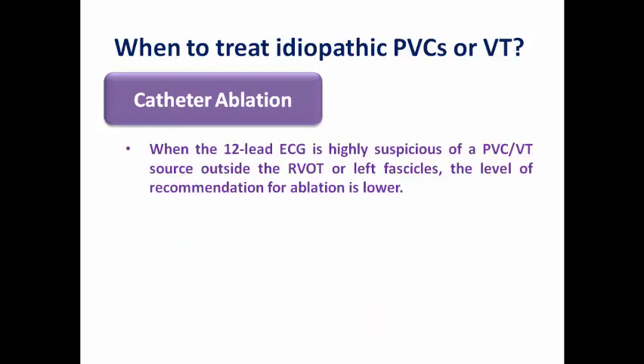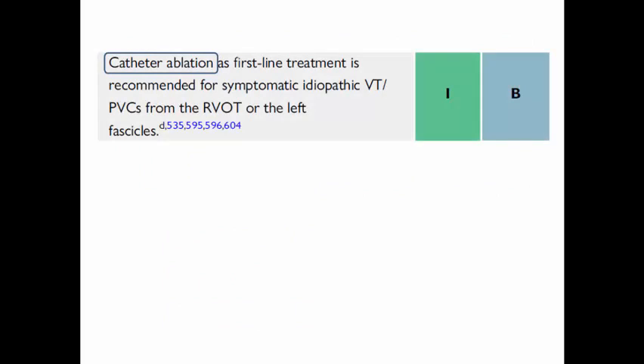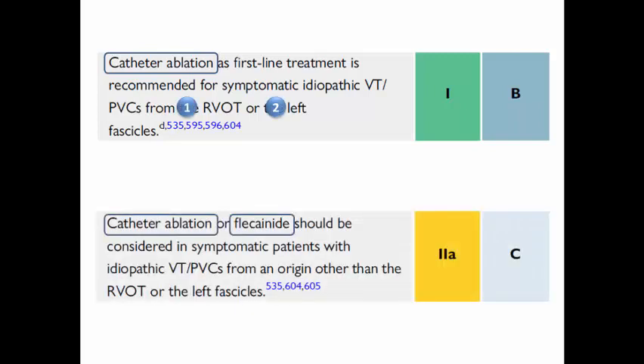However, if the 12-lead ECG suggests an origin outside the RVOT or left fascicles — for example, the sinus of Valsalva, LV summit, or papillary muscles — the recommendation level for ablation is lower. Catheter ablation as first-line therapy is Class 1 for symptomatic idiopathic VT or PVCs from RVOT or left fascicles. Catheter ablation or flecainide should be considered (Class 2a) in symptomatic patients with idiopathic VT or PVCs from other origins.